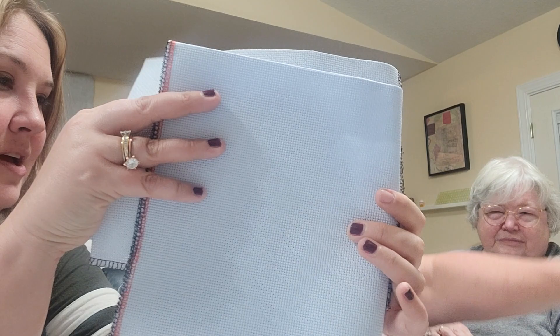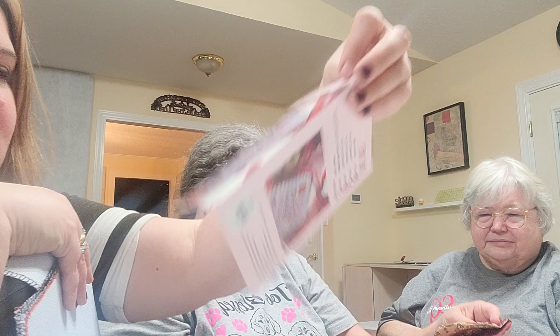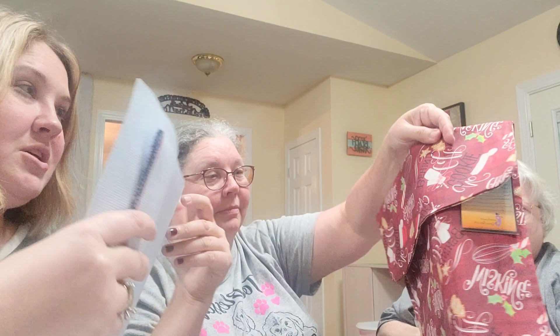She got some light blue Charles Craft Aida, 14 count, to do 'Hugs and Kisses' by Primrose Cottage Stitches. And then she got a project bag with Christmas stuff on it. We've already started her a shopping list and Daddy's starting her an Amazon list.